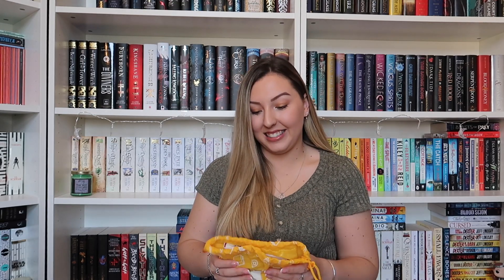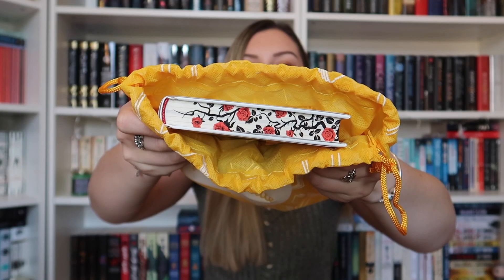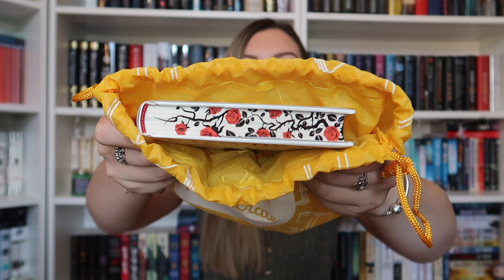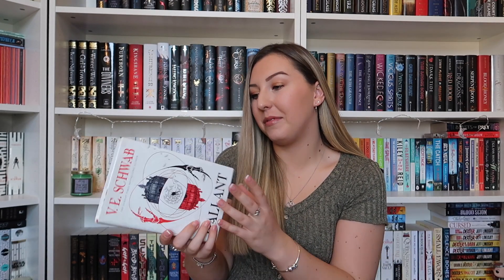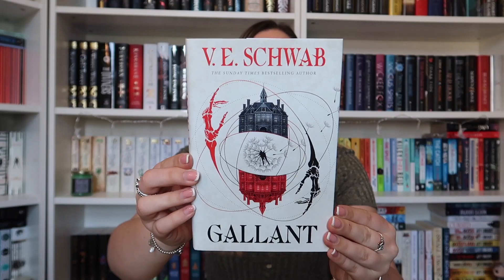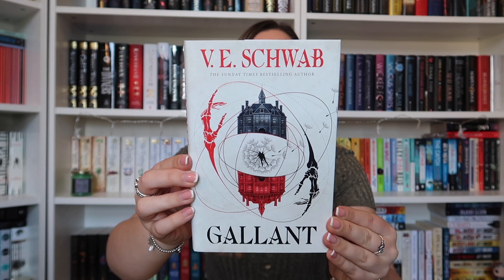Oh my gosh, straight away I can see these beautiful sprayed edges — look at those! I am already obsessed. I know this is going to be absolutely gorgeous. So without further ado let's just see the book itself. Oh wow — I actually love it and this is just as beautiful as I thought it was going to be. The book of the month is Gallant by V.E. Schwab.